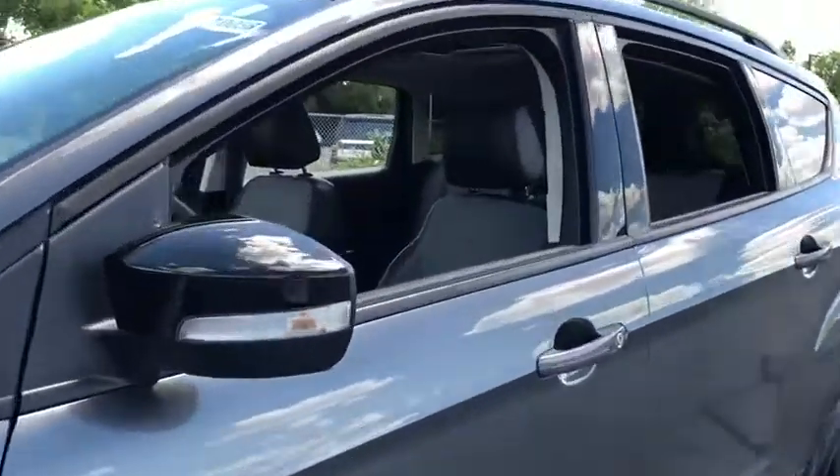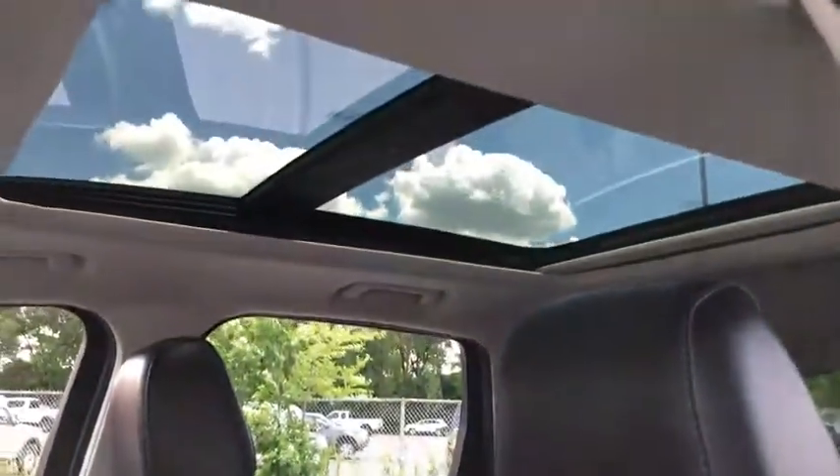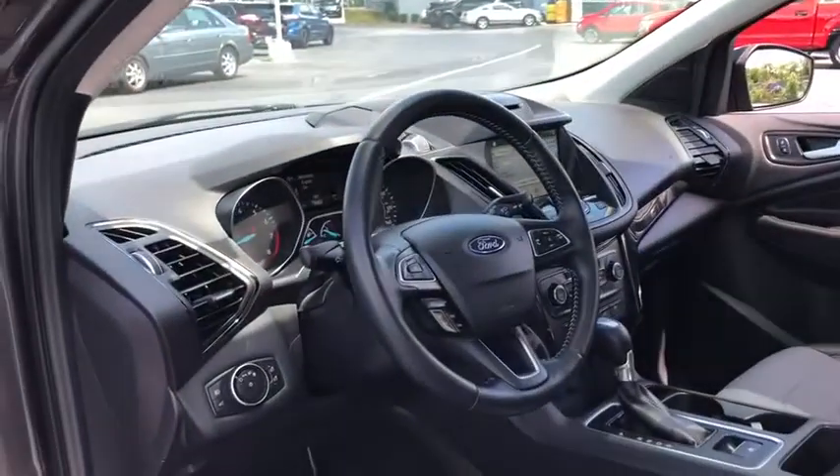Power passenger seat, traction control, power liftgate, dual airbags, power steering, four-wheel disc brakes, universal garage door opener, rear window defroster.